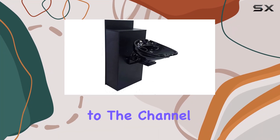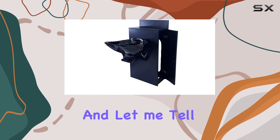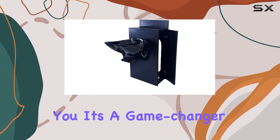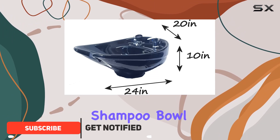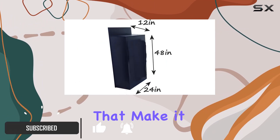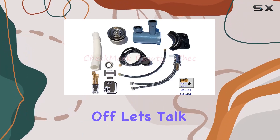Hey everyone, welcome back to the channel. Today we're diving into the beauty salon shampoo bowl, and let me tell you, it's a game changer for any salon or home setup. This basin is not your average shampoo bowl — it's loaded with features that make it a top choice for professionals and enthusiasts alike. First off, let's talk about its construction.